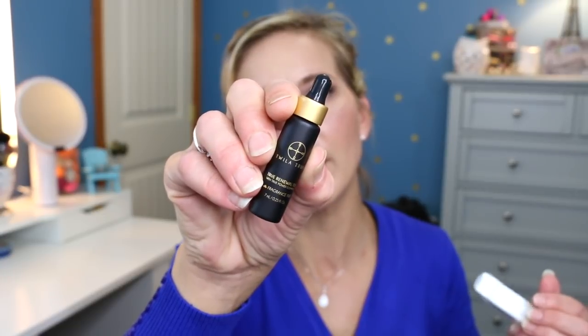It seems like the seller must be a makeup lover just like me, because a lot of these are items I've either seen before or items that are mostly makeup or skincare related. The next one is a Twyla True — I think it's a perfume, but it's actually a fragrance-free oil: a Twyla True Power Complex oil. Unfortunately I can't really smell right now, but I love oils because my skin is very dry.